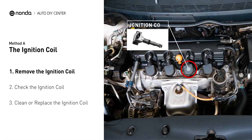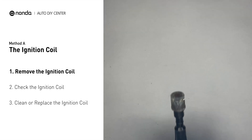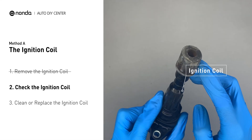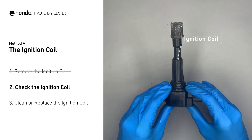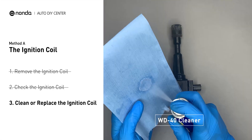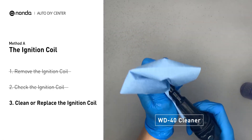The ignition coil is either physically connected to the spark plug with wires, or it sits on top of the spark plug without using wires. First, carefully remove the ignition coil from the engine. Check to see if the ignition coil is either stained or damaged. If the ignition coil is covered with engine oil or stains, simply clean it with a WD-40 cleaner.